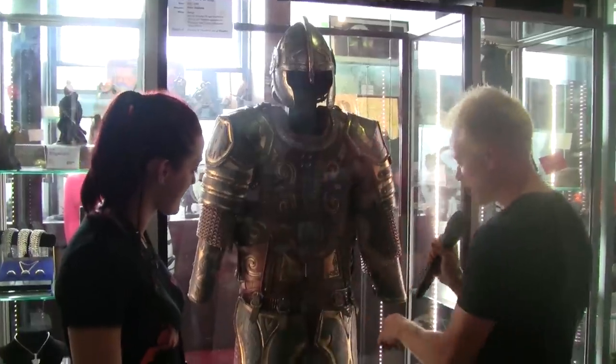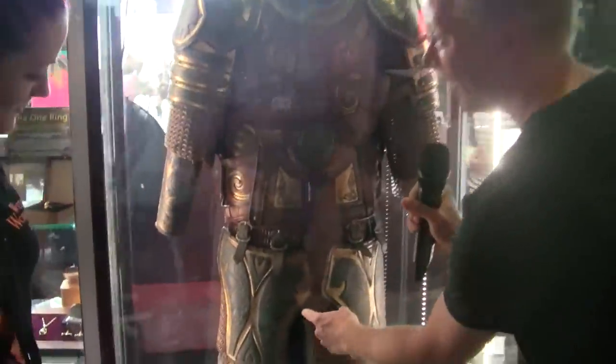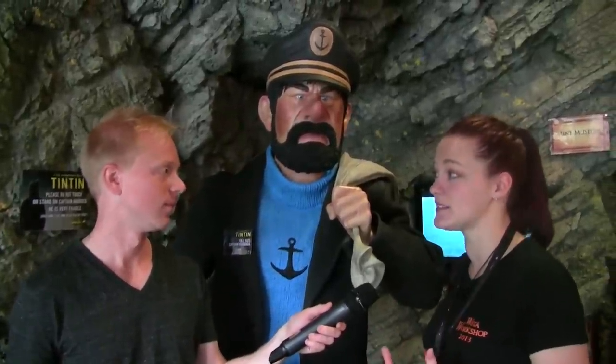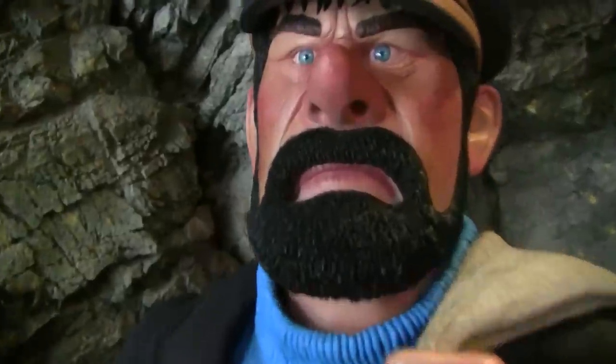If you zoom in over here, there's actually a Nike swoosh right there. So for Tintin, most of what we did was concept designs, because this is entirely a motion capture slash animated film. You know, I look a lot like Tintin. When are you going to start paying me royalties?